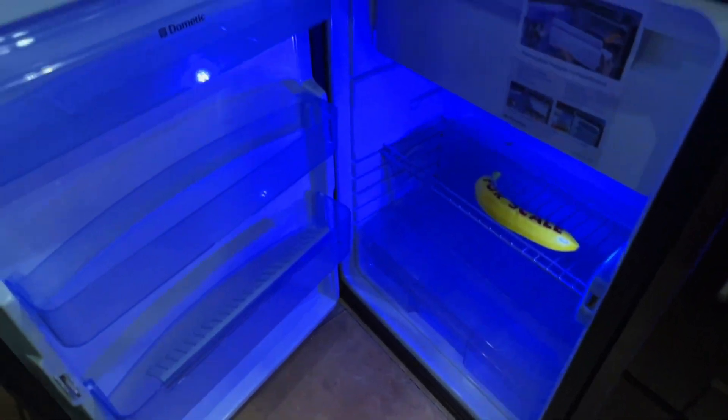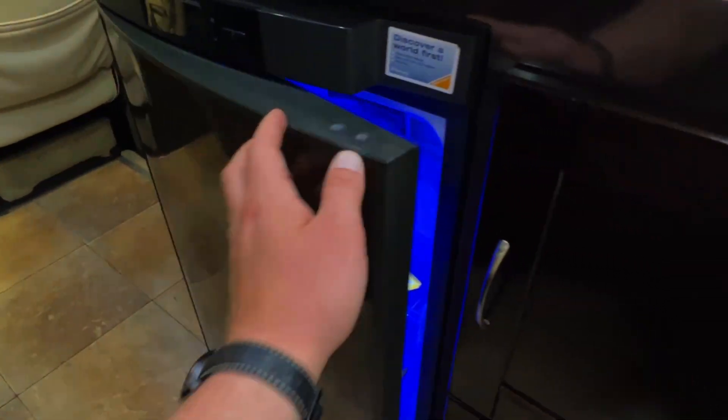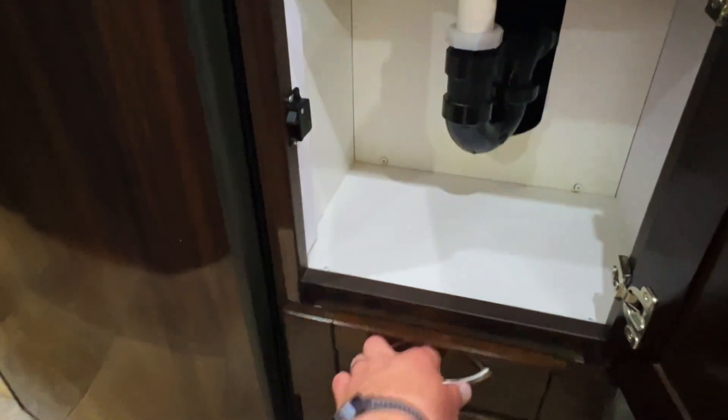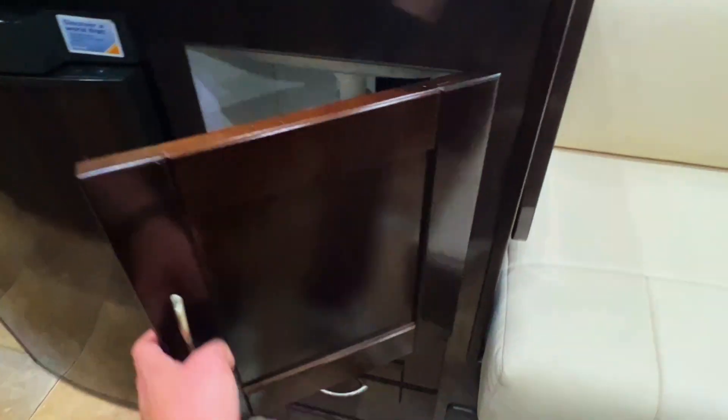Got a two burner propane cooktop and a three-way Dometic fridge/freezer — freezer up top with fridge space throughout the rest. This is a three-way, meaning it runs on AC power via our shore power plug-in or generator, DC meaning the coach battery, or propane gas. DC is meant more as a maintenance function, so you'll want to get it cold using AC power or gas power.